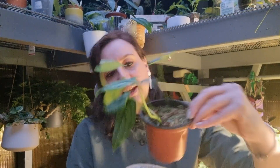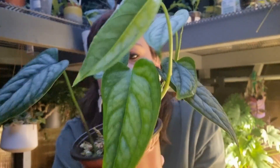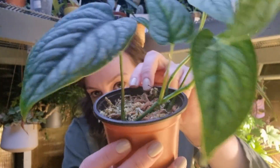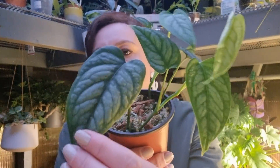The next one is my Monstera siltepecana. I'll show you the new leaf — look how beautiful it is. This houseplant is in moss because I love to grow them in moss, with a lot of orchid bark. I love the silvery color on the leaves and you can see the new leaf, absolutely gorgeous. I'm so happy it's happy and growing in my care.